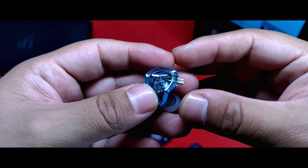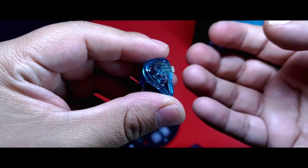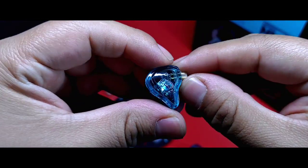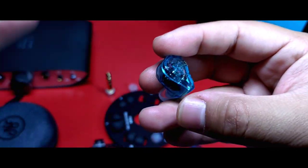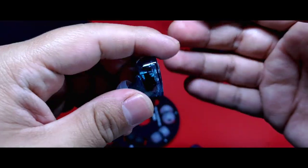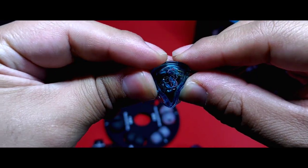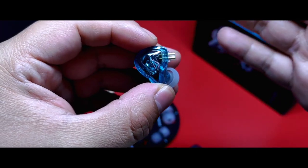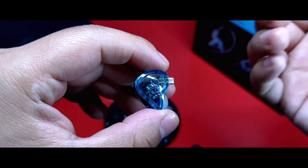Sobre el diseño, aquí vamos descendiendo en esta montaña rusa. Si bien considero que es bonito, se percibe muy frágil. Es de un acrílico que se siente muy delgado. Si lo vemos de forma optimista, esto hará que sea un auricular ligero, pero no creo que soporte una caída, sinceramente. En este caso tenemos la versión en color azul o turquesa; también hay uno en color negro, pero ambos dejan ver el interior de sí.